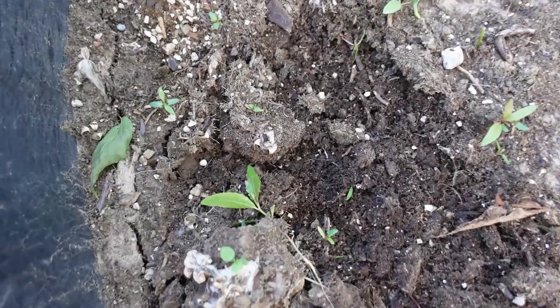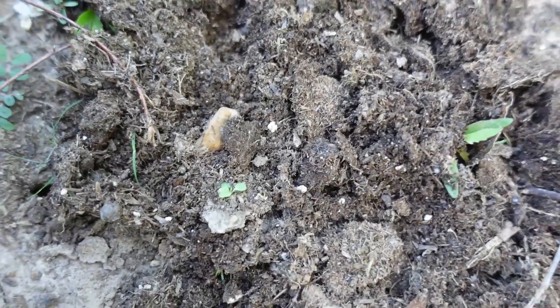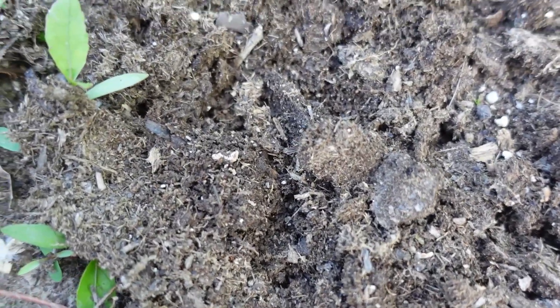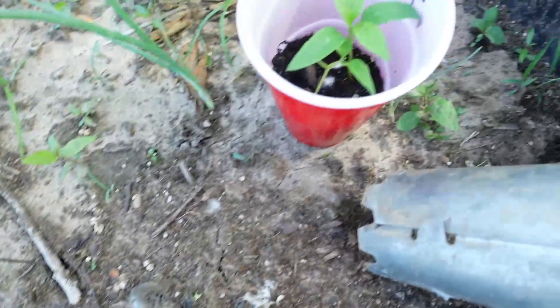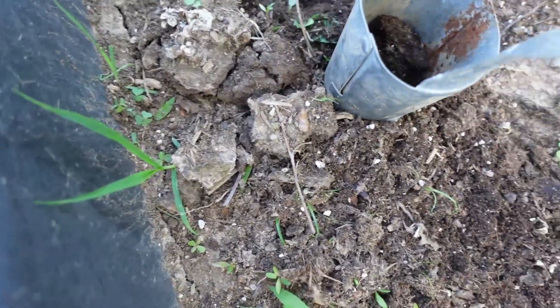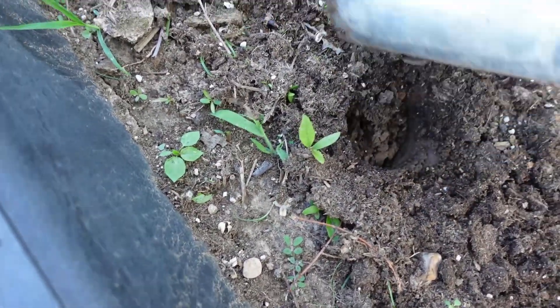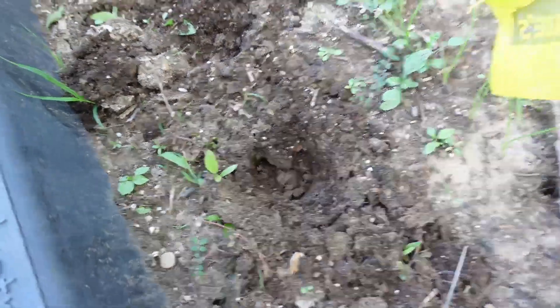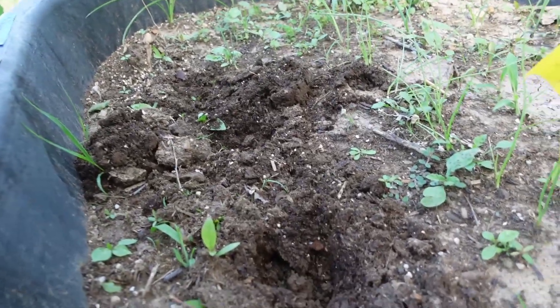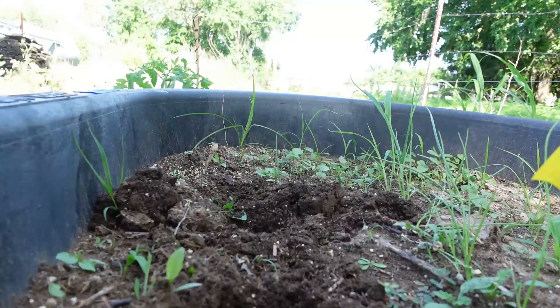I'm planting the last two — here's one and the other one dropped down in here — my last two Italian pepper seeds. Cover them up. And then I have two starts that I had in the house that I want to put in. My other starts didn't take off, so I'm not sure exactly what the deal was, but we're going to try two more seeds — that's all I have, just two seeds.